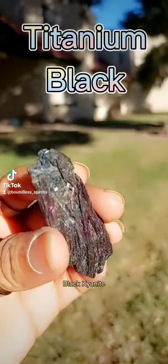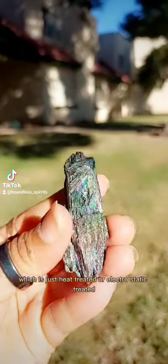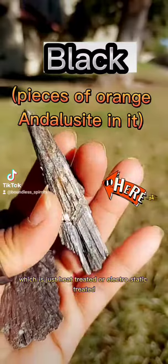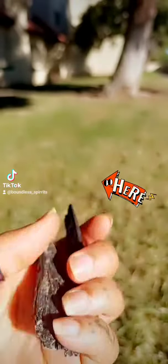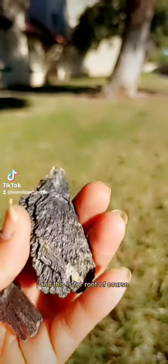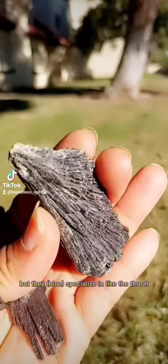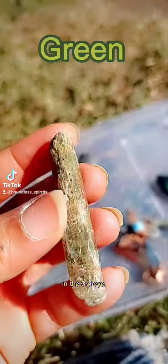We have the titanium-colored black kyanite, which is just heat-treated or electrostatic-treated, like we discussed before. And this is for root, of course. The kyanites really are all for all chakras, but they specialize in the throat and the third eye.